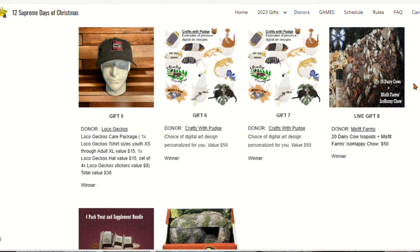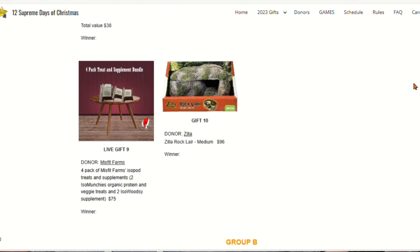Gift number six from Craft with Pudge: it's a choice of digital art design personalized for you. Gift number seven — and this is not an error — Crafts with Pudge have donated so many gifts, we doubled up today. This is another choice of digital art design personally for you. Gift number eight is from Misfit Farms: it's a 20-pack of dairy cow isopods and Misfit Farms iso-happy chow. Gift number nine from Misfit Farms: it's a four-pack of Misfit Farms isopod treats and supplements.